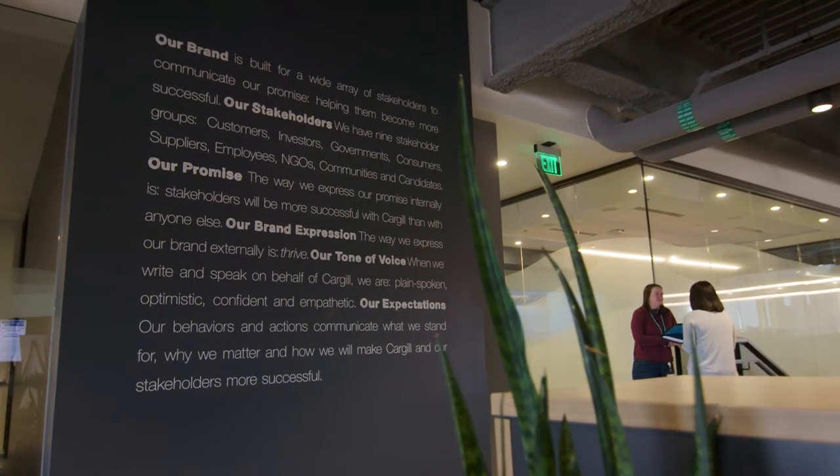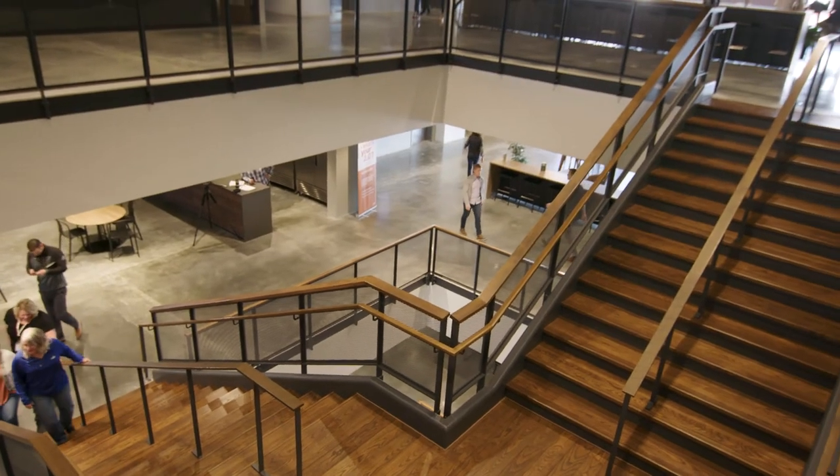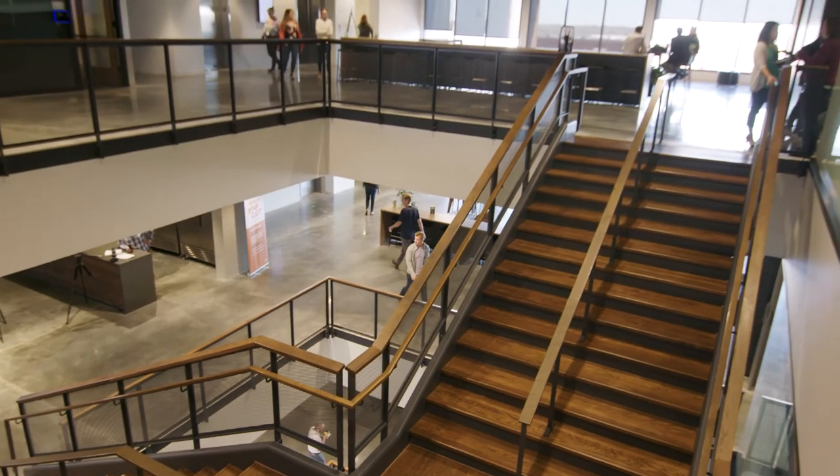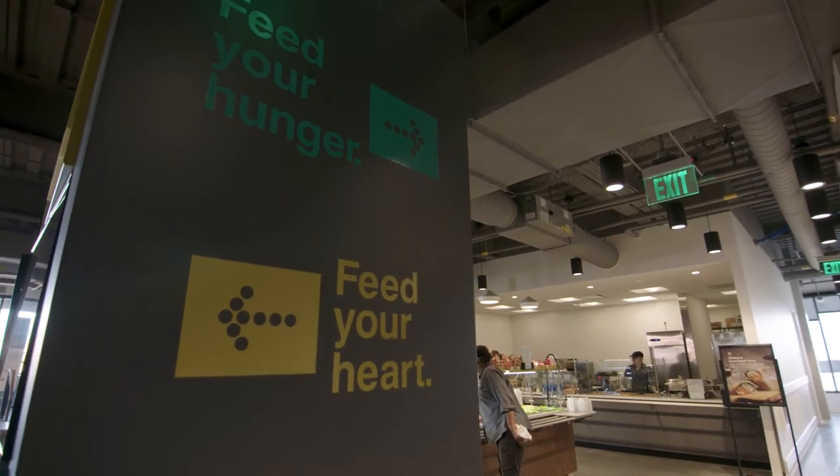I remember going through the walkthrough with the team and they were pointing out things before we did. They absolutely took that quality message to heart. There would be a huge impact if we were to shut down the headquarters of Cargill Pro Team, so once we decided we were moving in on a certain day, we had to hit it. The largest challenge was really making sure we were effectively communicating on that date, getting the essential services in, and properly prioritizing what had to be done versus what we could wait on.